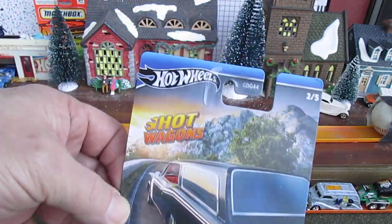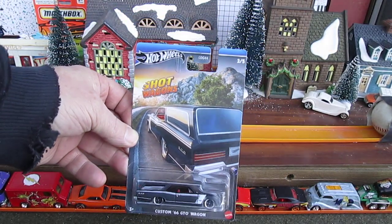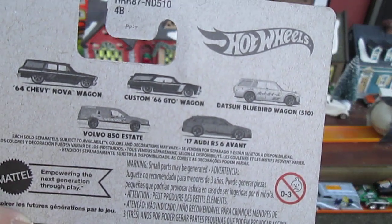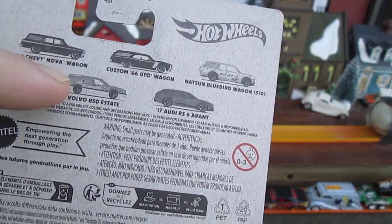So it's a Hot Wagons Custom 66 GTO Wagon. Cool card. The Hot Wagons — this is number two of five. Here's the other four cars that you can get plus this one. This one is the Custom 66 GTO Wagon right there, and then you can get the other four.